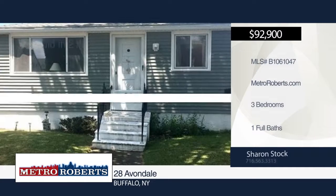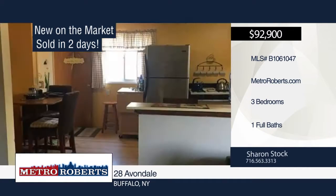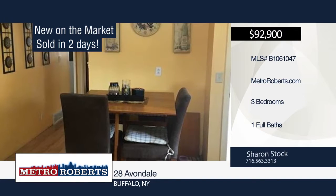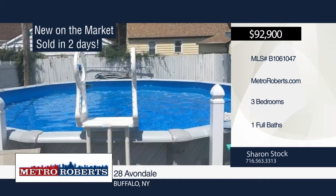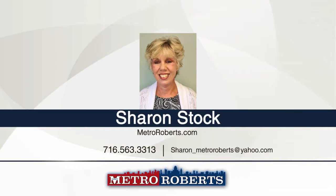Sharon Stock sold this Buffalo home in two days and she can do the same for you. It features three bedrooms and one bathroom. Give Sharon a call today to create a customized marketing plan to sell your home.